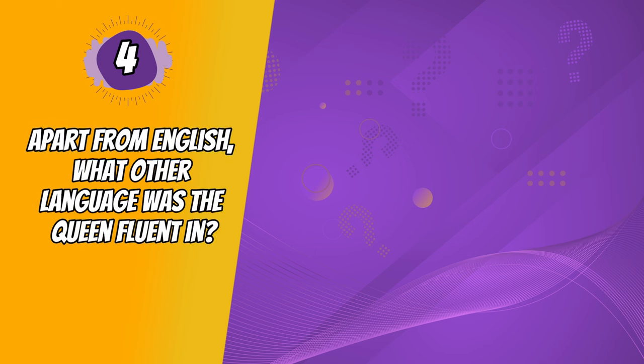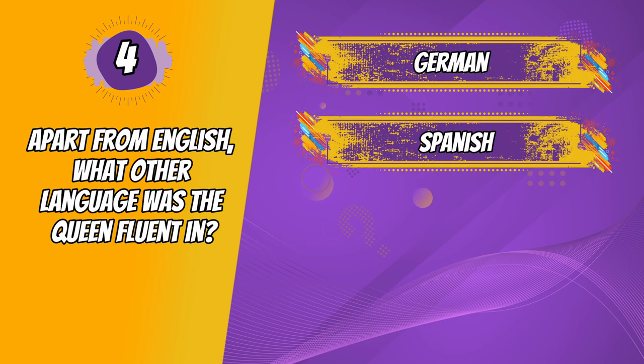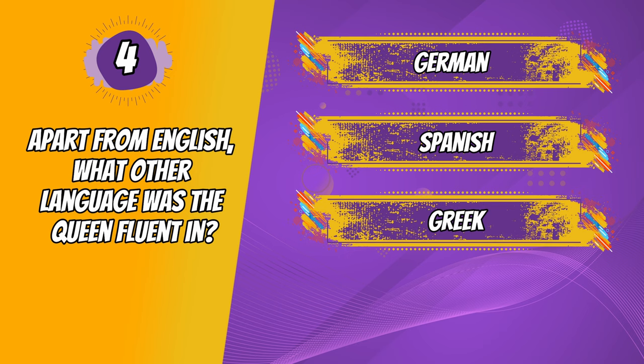Question 4. Apart from English, what other language was the Queen fluent in? German, Spanish, Greek, French.